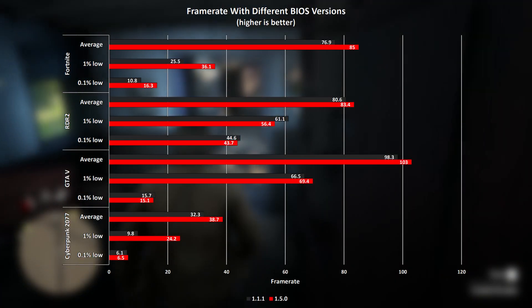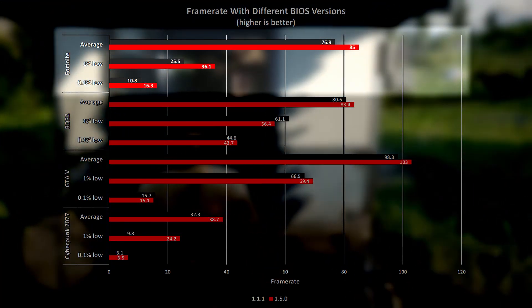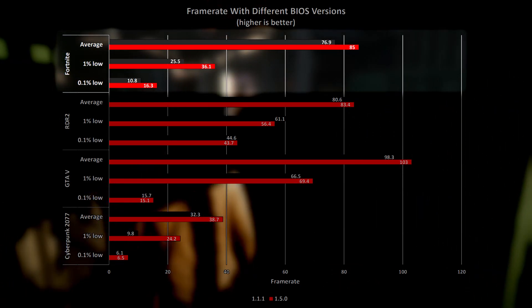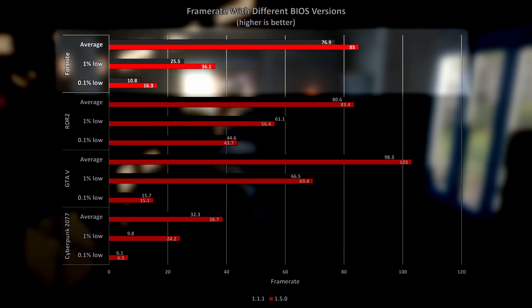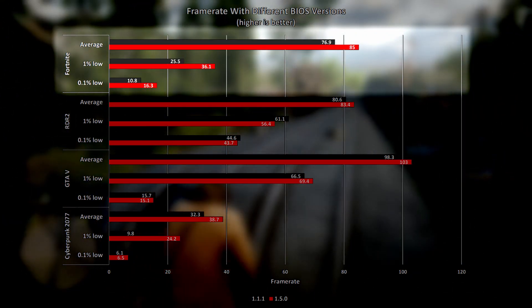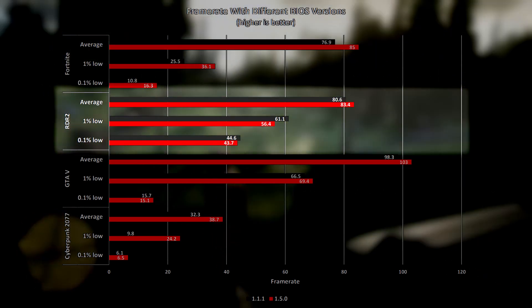Kicking it off with some game benchmarks, starting with Fortnite, I found the average frame rate, 1% low and 0.1% low values were all higher with the newer BIOS version. The latest BIOS presents a 10.5% increase to the average frame rate, and a not insignificant increase to the 1% low of over 41.5%.